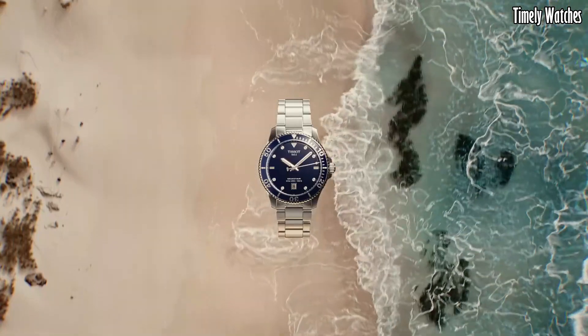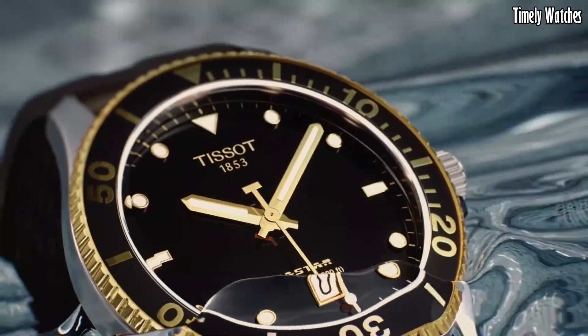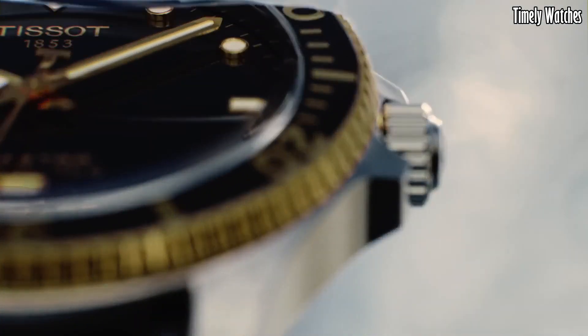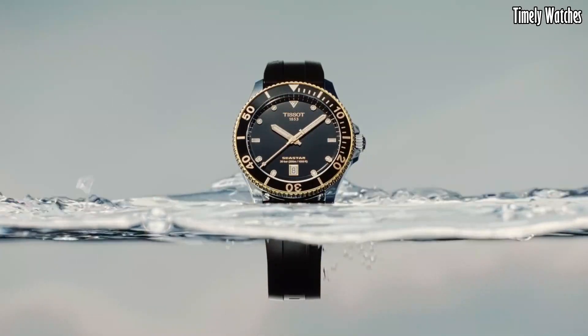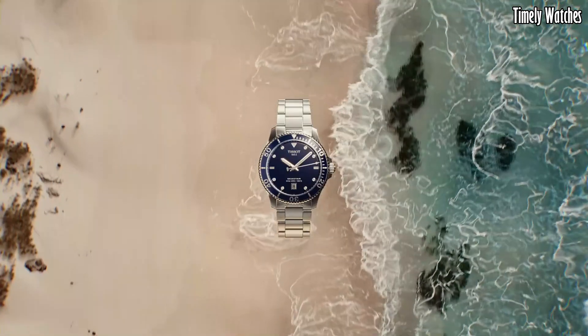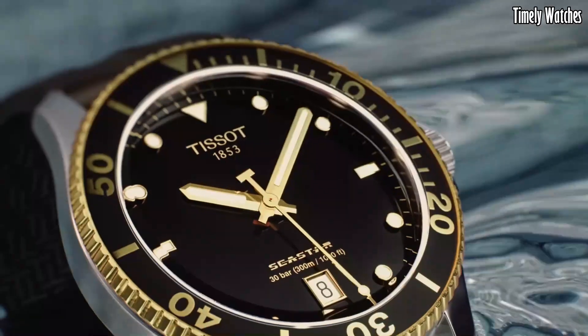Designed with water resistance in mind, it's perfect for marine adventures. This timepiece combines robustness and aesthetics, making the Tissot Seastar 1000 40M an essential companion for individuals who appreciate both performance and refined design.